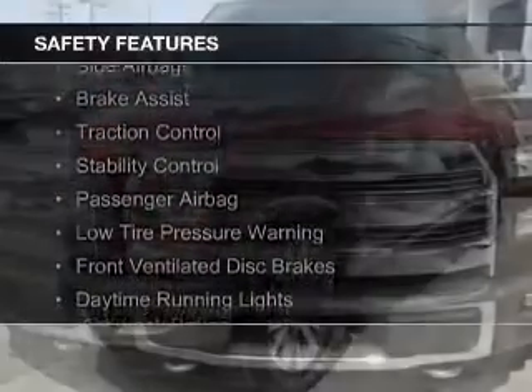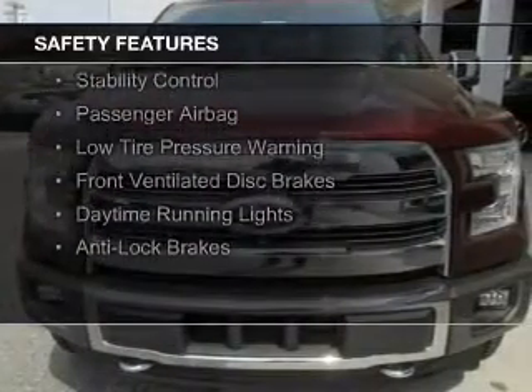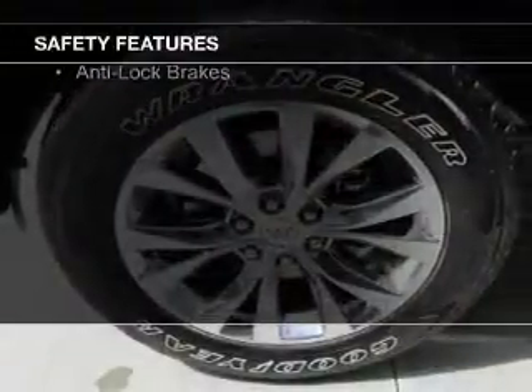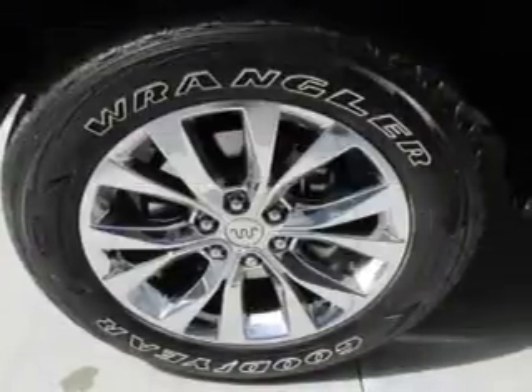Curtain head airbags, side airbags, brake assist, traction control, stability control, a passenger airbag, low tire pressure warning, front ventilated disc brakes, daytime running lights, and anti-lock brakes.